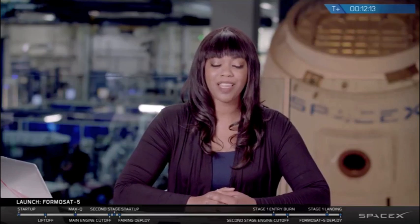You can follow SpaceX on Twitter, Instagram, and visit our website at SpaceX.com to learn more about us and our mission. Thank you for joining us today, and we'll see you next time.